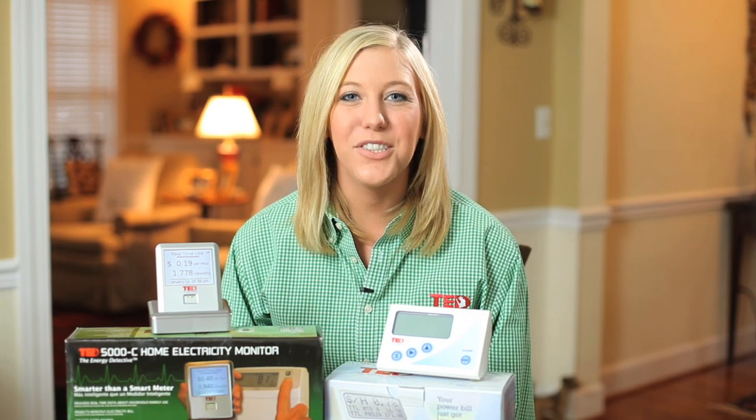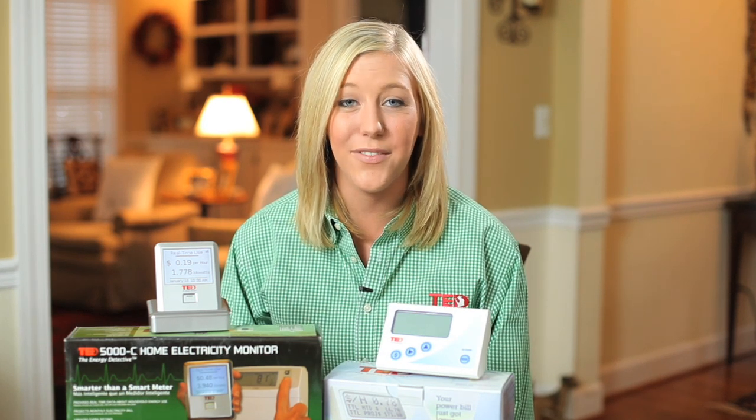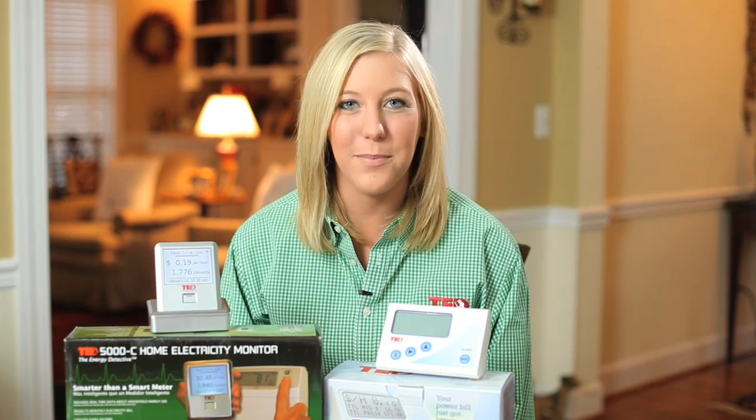Welcome. I'm Melissa, Director of Marketing for Energy Inc., makers of the Energy Detective. Thank you for visiting our website.